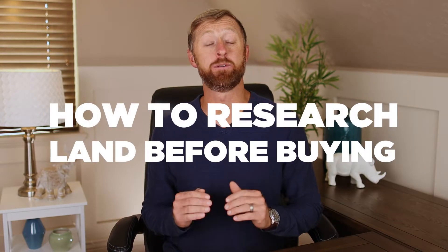In this video, I'm going to talk about how to research land before buying it. It's always better to figure out the pros, the cons, anything before you actually pay for it. In this episode, I'm going to teach you what to look for, make sure you're not falling into a trap, and know the things that you can actually avoid.